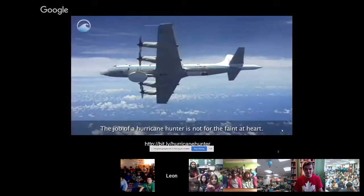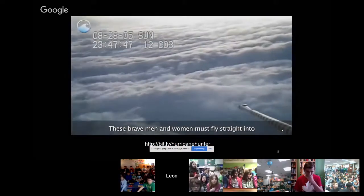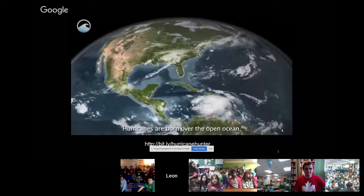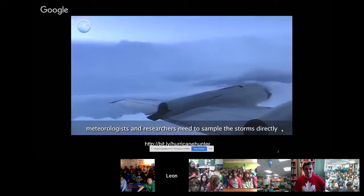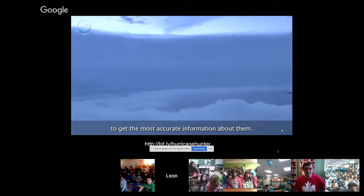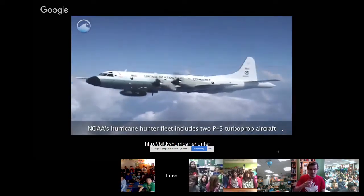The hurricane hunter is not for the faint of heart. These brave men and women must fly straight into one of the most destructive forces in nature. Hurricanes are born over the open ocean, and while satellites can track their movement, meteorologists and researchers need to sample the storms directly to get the most accurate information about them.